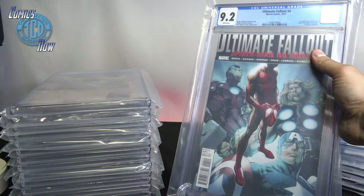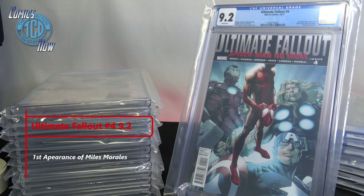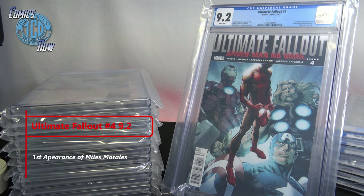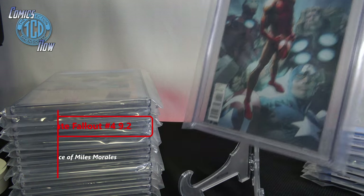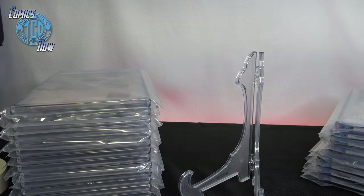9.2 — I was hoping for a little bit better. I already have a 9.8 of this, but Ultimate Fallout Spider-Man No More issue number four — this is the first appearance of the new Spider-Man, Miles Morales. I can't wait till they drop him in the movie. I got a lot of his comics, love his comics — great first appearance right there.